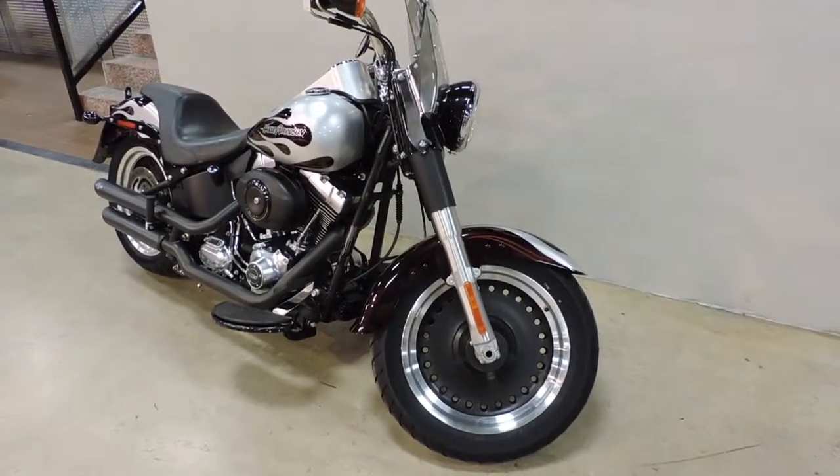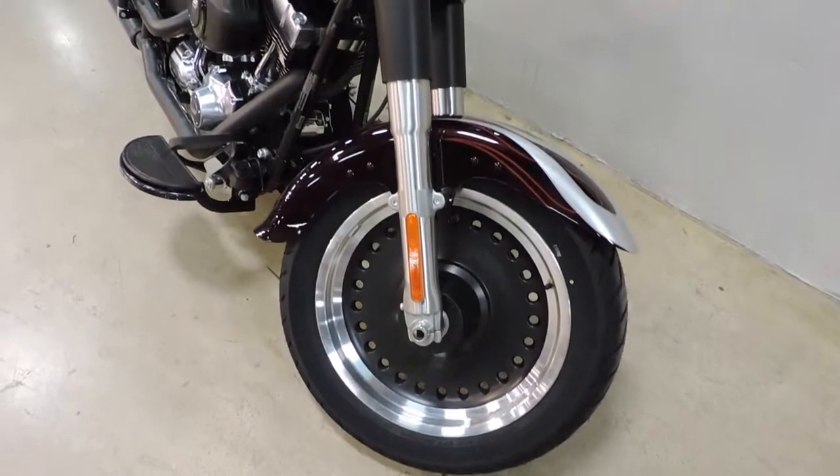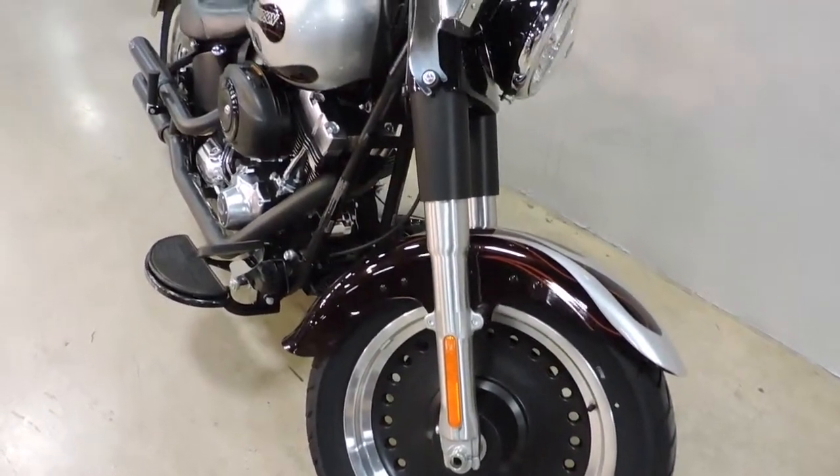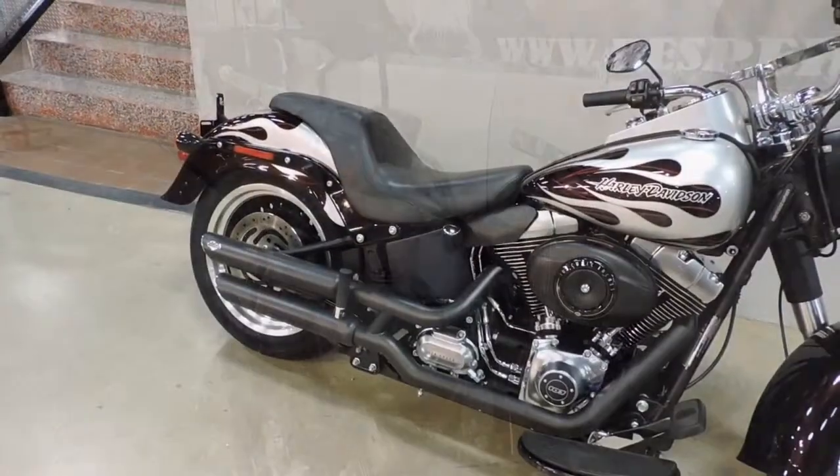Looking at this 2012 Harley-Davidson custom paint Fat Boy Low, as you can see it has the solid cast aluminum wheels up to its detachable windshield.